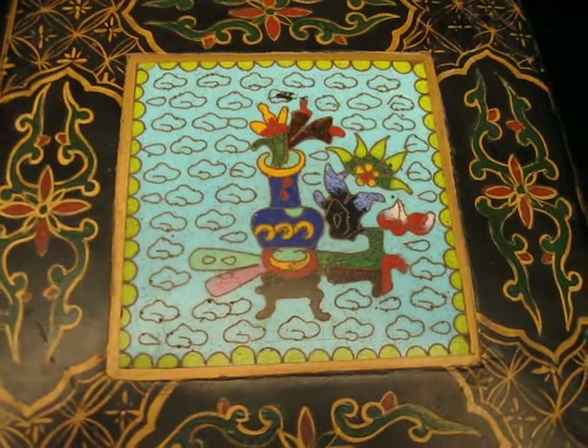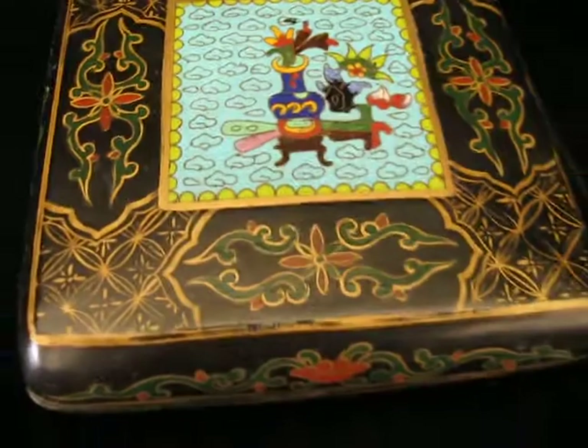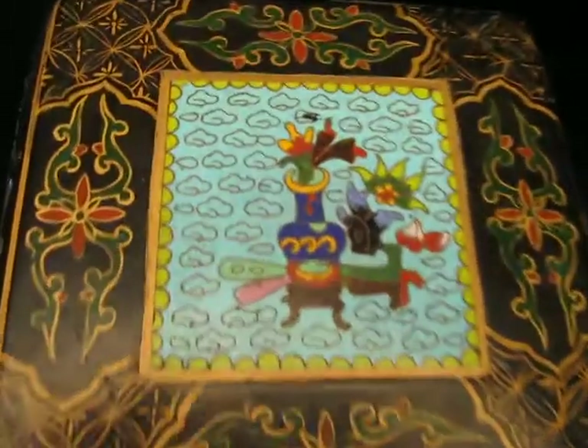The Japanese also do some cloisonné. But this happens to be a Japanese lacquer box with a cloisonné inset panel. Really attractive.